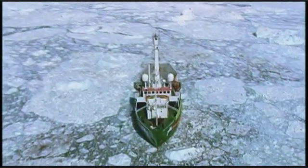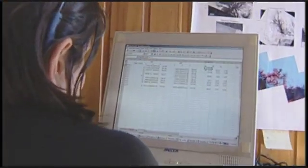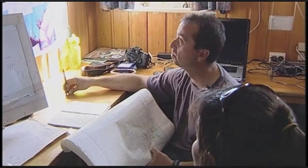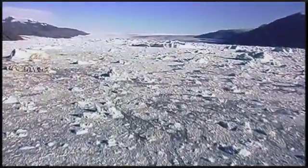Once back aboard the ship, the scientists begin calculating the glacier's speed. They discover that it's moving at the rate of nine miles per year — 125 feet per day. Everyone is stunned.